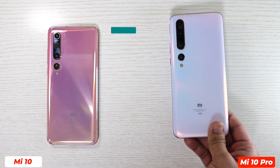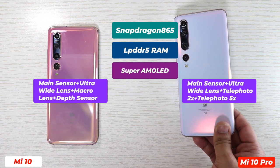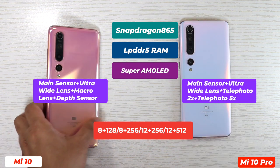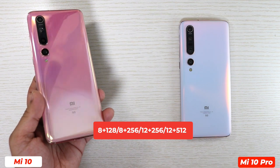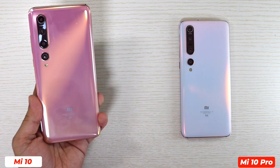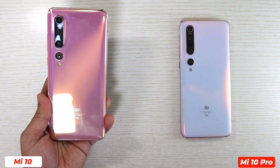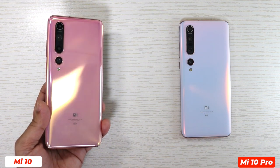Xiaomi Mi 10 and Xiaomi Mi 10 Pro both come with Snapdragon 865, LPDDR5 RAM, and UFS 3.0. There are different variants available: 8+128GB, 8+256GB, or 12+256GB. There is also a special variant for Xiaomi Mi 10 Pro at 12+512GB. The 8+128GB variant of Xiaomi Mi 10 costs 3999 RMB, which is equivalent to 575 US dollars in China, though prices are different in different regions.